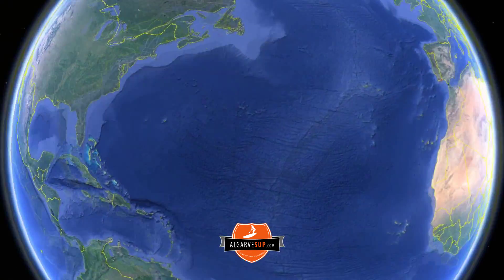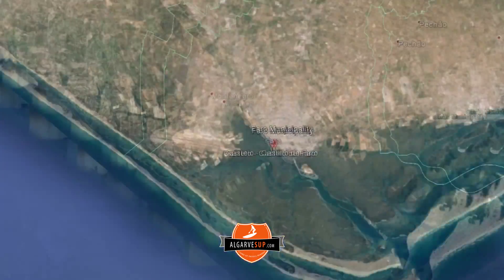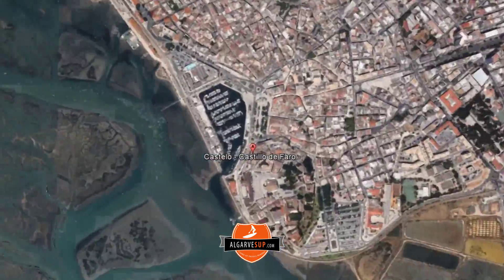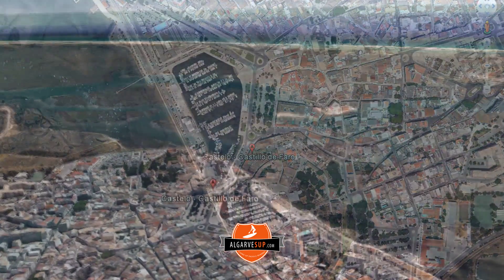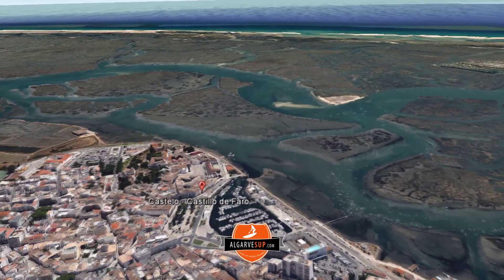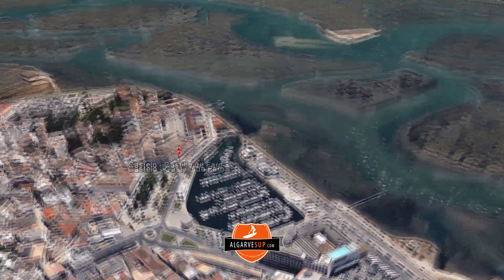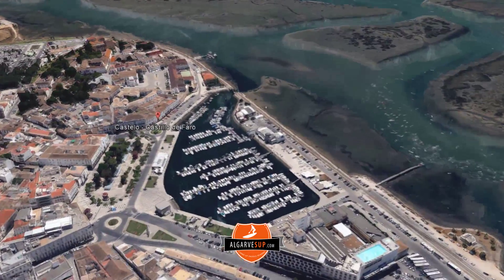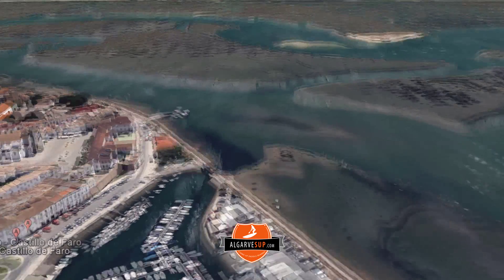But how do you get here? Well, if you're not in Portugal, just hop on a plane and fly directly into Faro Airport. We're based in Faro Marina, which is a stone's throw away from the airport. Our base is in the protected calm waters of the Faro Marina, and just outside is the incredible 60 kilometer long wonderland of the Ria Formosa wetland.